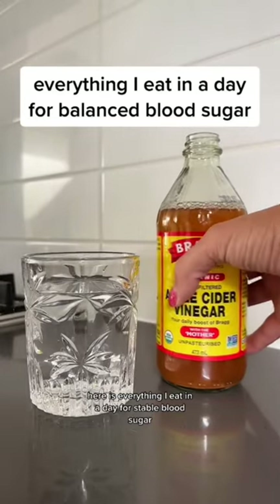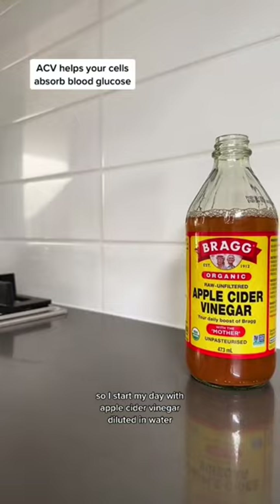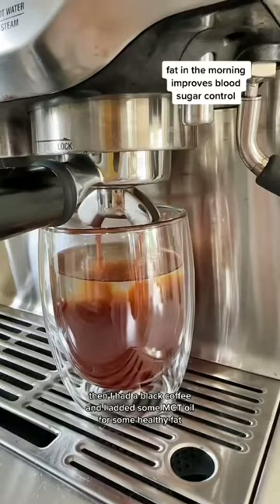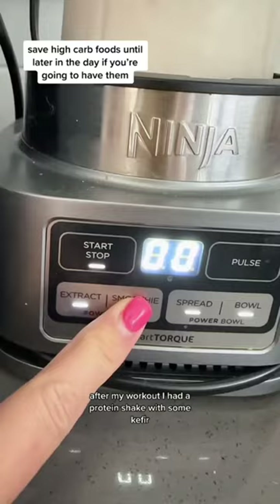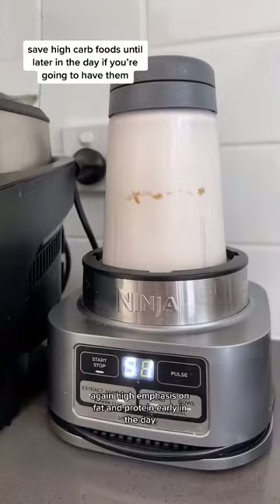This is everything I eat in a day for stable blood sugar. I start my day with apple cider vinegar diluted in water, then I had a black coffee and added some MCT oil for some healthy fat. After my workout I had a protein shake with some kefir — again, high emphasis on fat and protein early in the day.